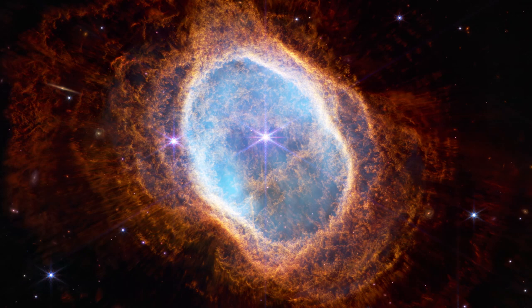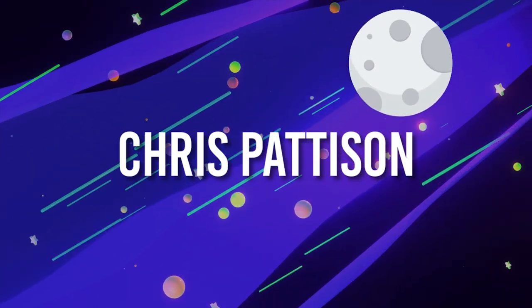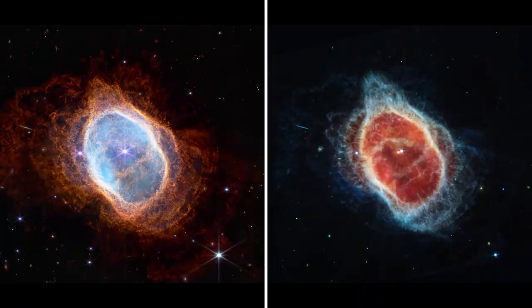Here's one of the very first full-colour science images to be released by JWST. This is a planetary nebula called the Southern Ring, or 8-burst nebula, about 2,000 light years away from us, and it shows the spectacular remnants of a dying star. We even got two shots of this nebula — shells of gas and dust being given off by the bright dying stars in the centre. Both images were revealed at the same time by the Space Telescope Science Institute, the self-confessed nerd hub for Webb.